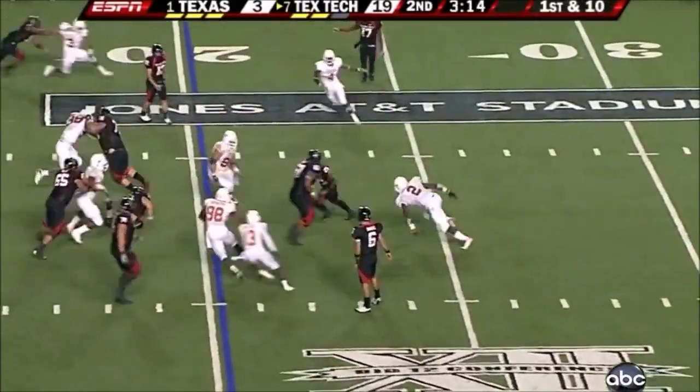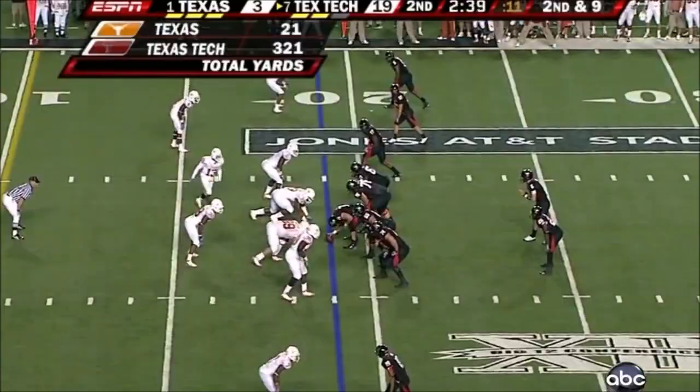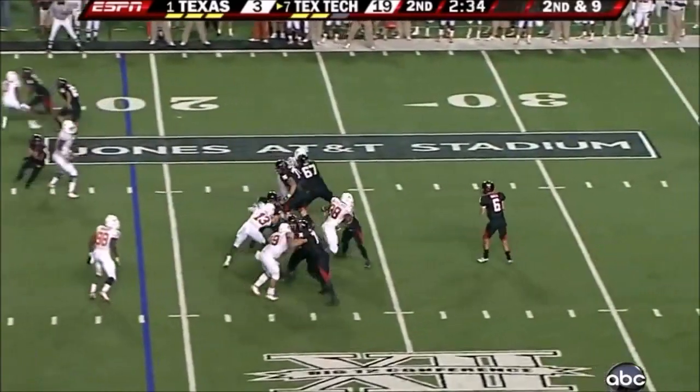That you scored the touchdown, breaks a tackle by Kendall. It's back for a yard. They came from behind and overpowered the Red Raiders in the fourth quarter.